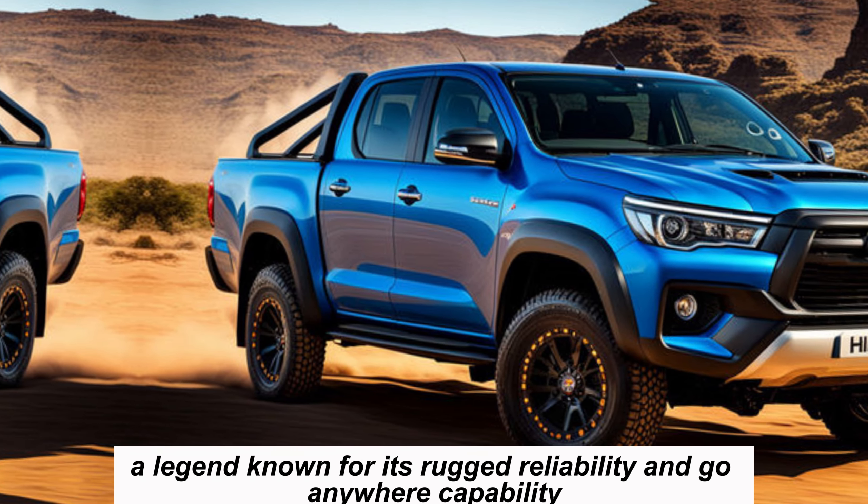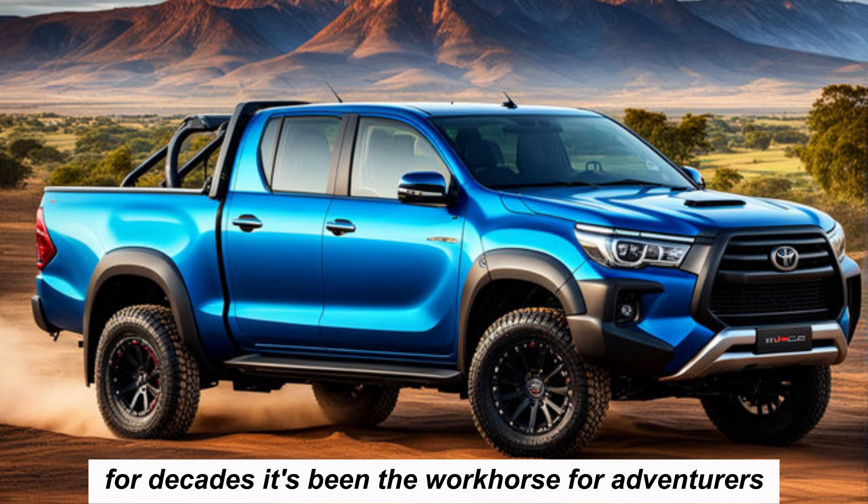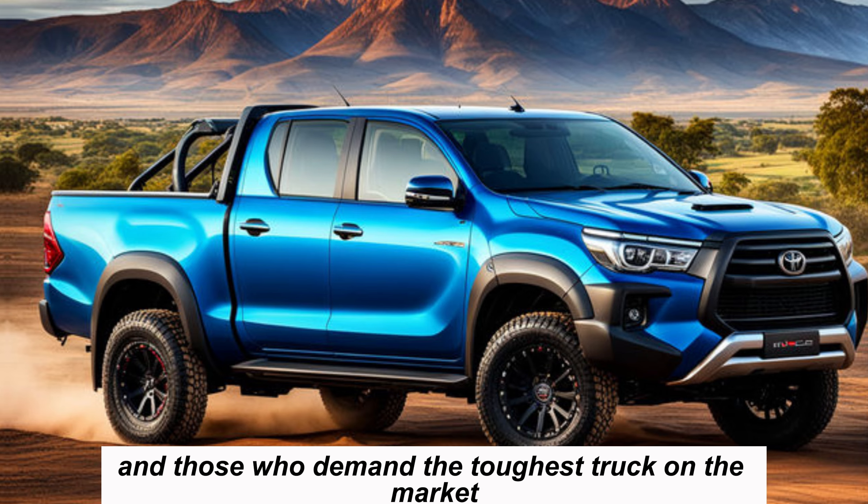For decades it's been the workhorse for adventurers, off-road enthusiasts, and those who demand the toughest truck on the market.